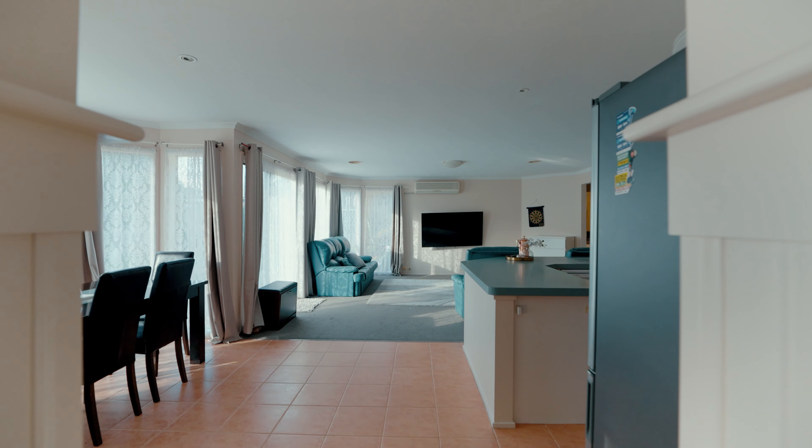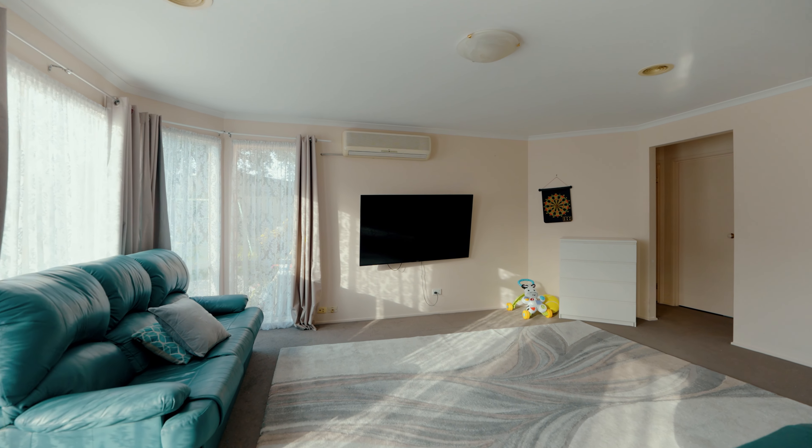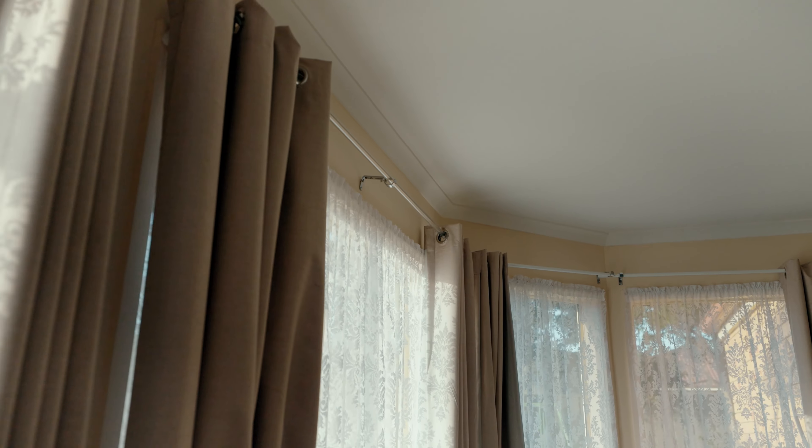It's a floor plan you'll fall in love with. Four large spacious bedrooms and two large separate living rooms to accommodate all your friends and family.